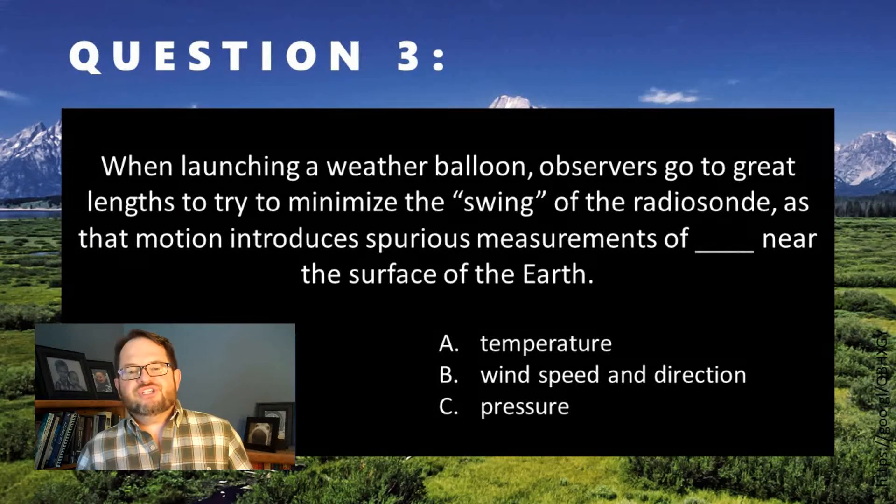All right, great job. You've finished this lecture. Now navigate back to Blue Line to move on to the next activity.